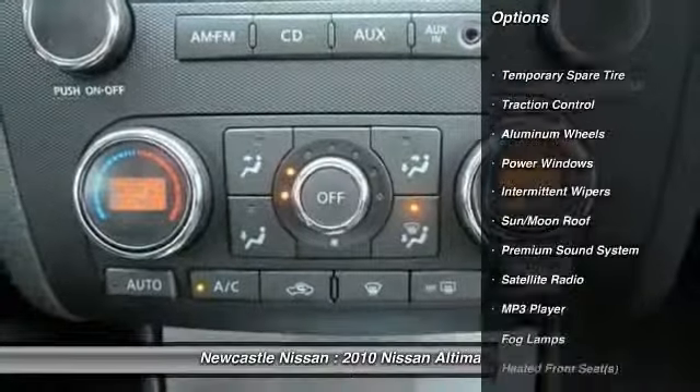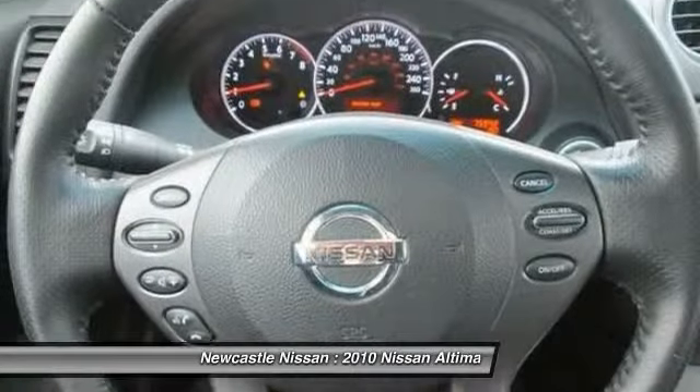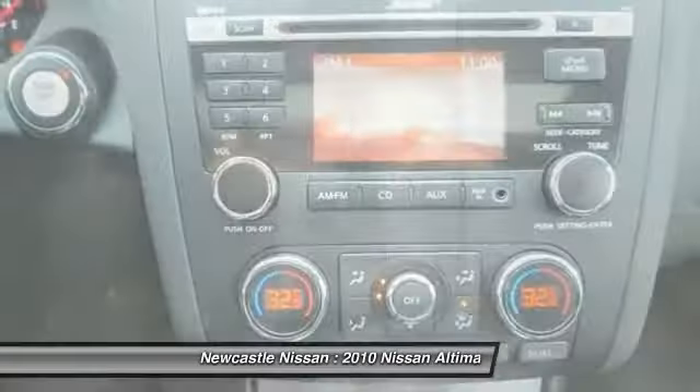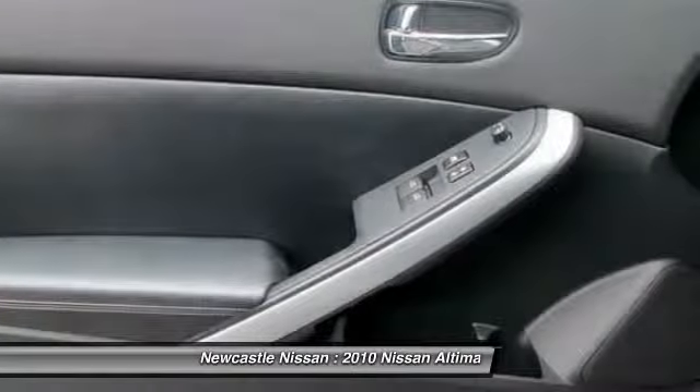Stability control, traction control, steering wheel audio controls, anti-lock braking system, adjustable steering wheel, power steering, driver airbag, keyless start, cruise control, auto dimming rear view mirror.